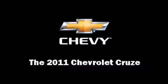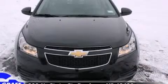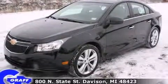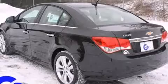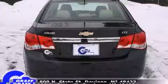This four-door five-passenger sedan stands out among competitors in its class. It features an automatic transmission, front-wheel drive, and an efficient four-cylinder engine. Turbocharger technology provides forced air induction, enhancing performance while preserving fuel economy.